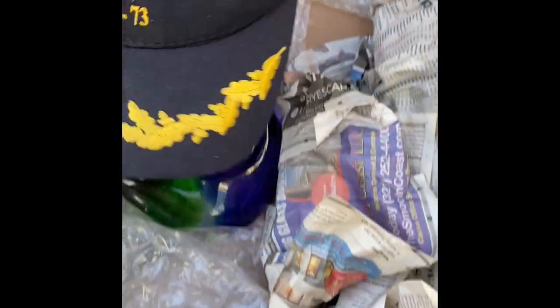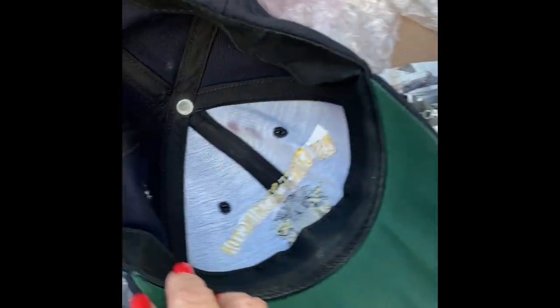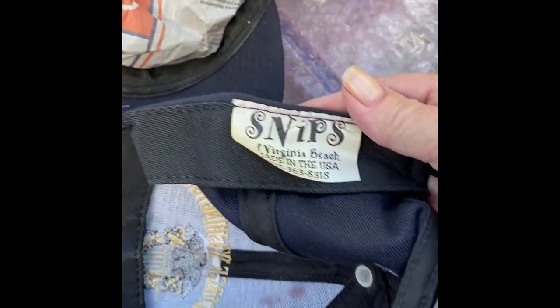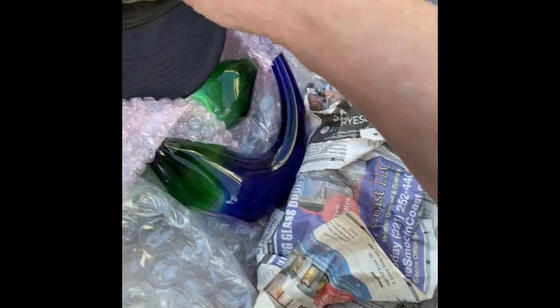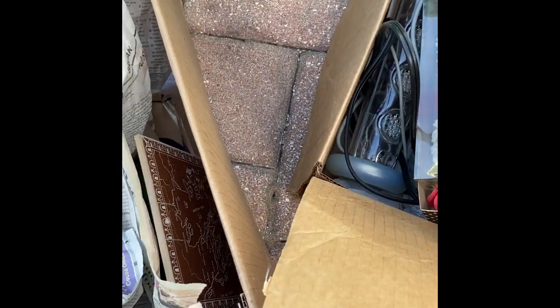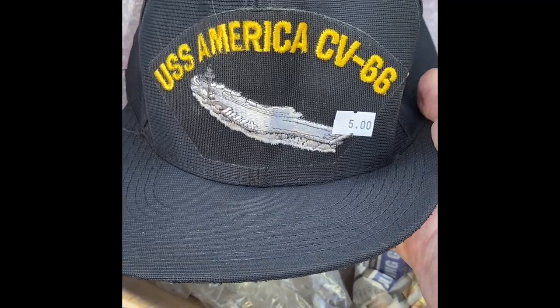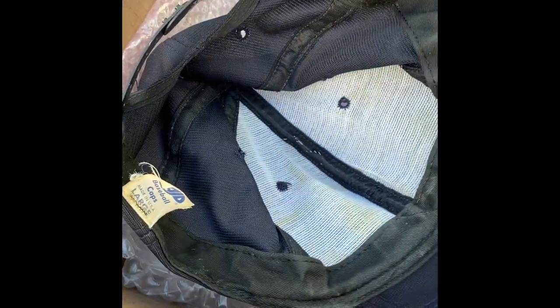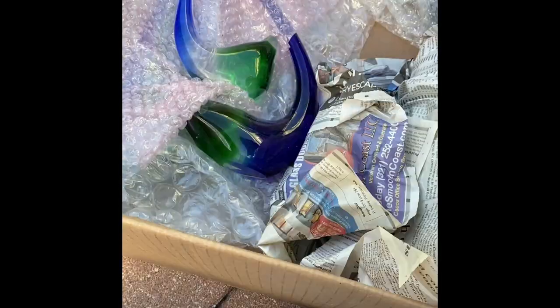Here's another hat — the USS George Washington, Virginia Beach, made in the USA. I don't know if these are military caps from the person who was in the military and received that honor, or if these are caps they just bought somewhere. This one is the USS America — a ship baseball cap. I don't know if these are authentic military or something you'd pick up at a tourist place.